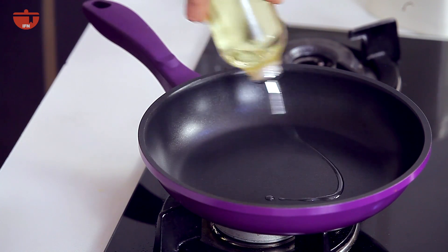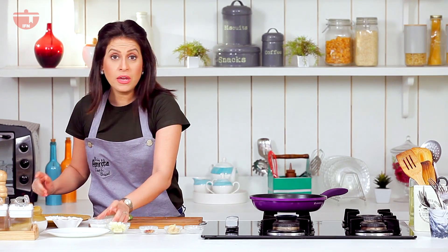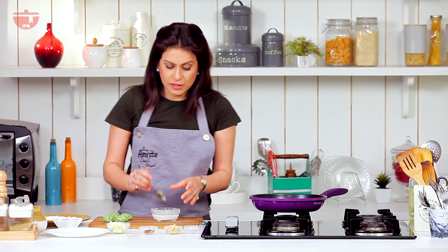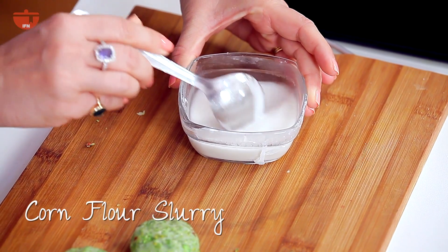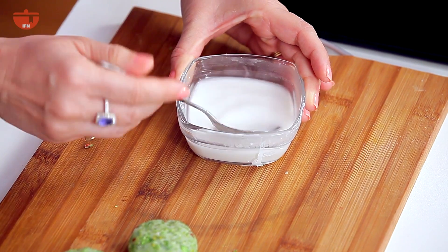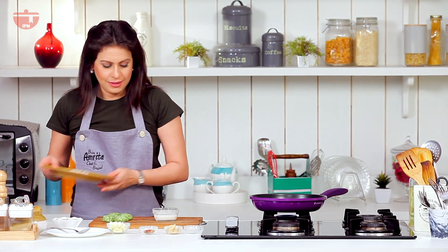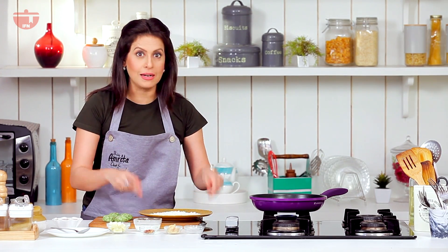My pan is hot, so I'm going to add a little bit of oil. Here I have a slurry made with corn flour and water — a nice thin slurry. You have to be very careful when you make this, because if it's too thick, you're going to feel that coating in between your cutlet and your final coating of this amazingly healthy fox nut.